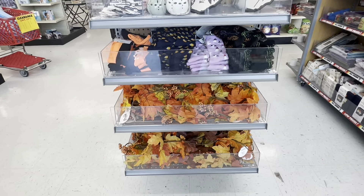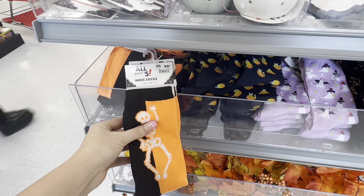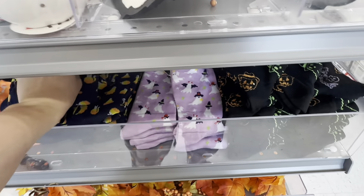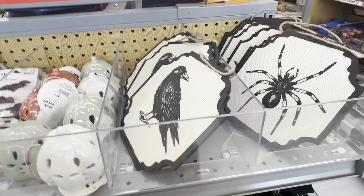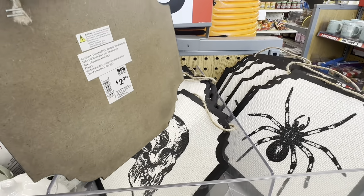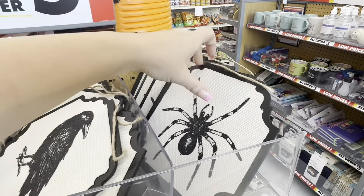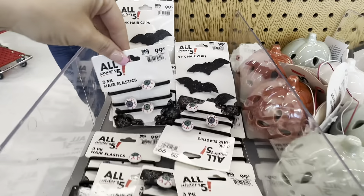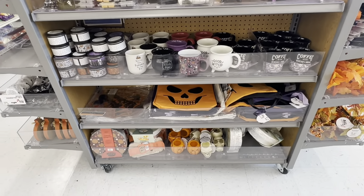Over in the all-under-$5 section, they have some fall garlands, socks for $0.99 a pack, candy corn and ghost designs, and some really cute items at only $2.99 — a crow or raven, a skeleton head, and a spider. There are also little LED pumpkins and bat hair clips, also $0.99, and all of this stuff is under $5.